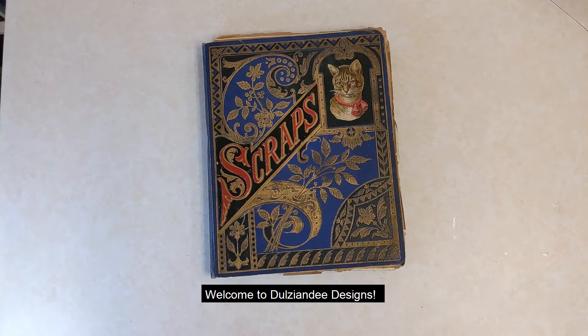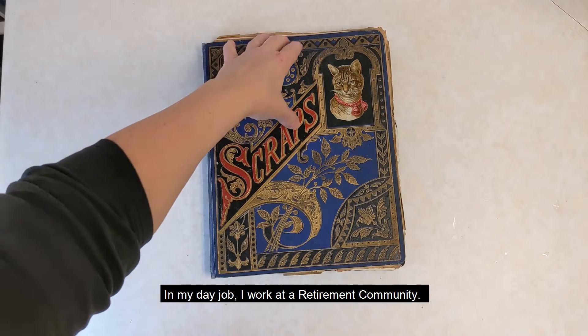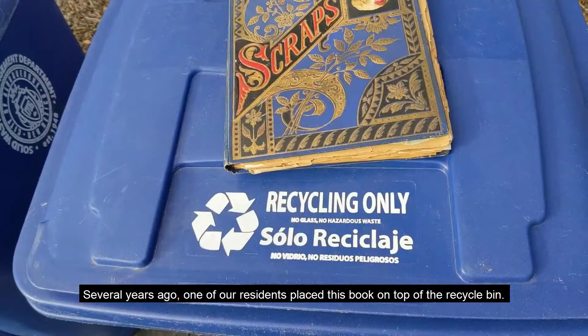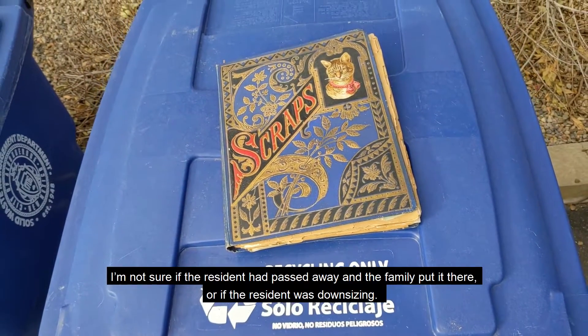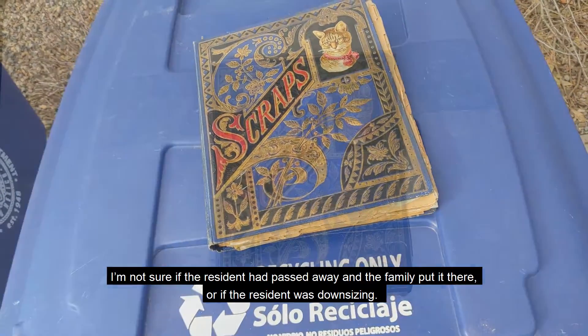Welcome to Dulzion D Designs. In today's journey, we're going back in time, quite a ways back. In my day job, I work at a retirement community. Several years ago, one of our residents placed this book on top of the recycle bin. I'm not sure if the resident had passed away and the family put it there, or if the resident was downsizing.